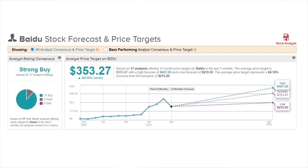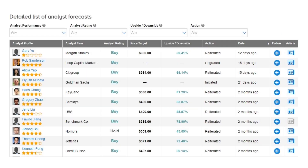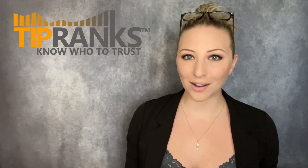There are 17 current analyst ratings on Baidu stock and it comes in as a strong buy with 15 buy ratings and two holds. The average price target of $353 would be over 64% growth potential. The most recent rating, coming from Morgan Stanley 12 days ago, has an upside potential of nearly 40%. On the higher end, there are several price targets over $400 from a couple months ago that would represent an 85% increase.